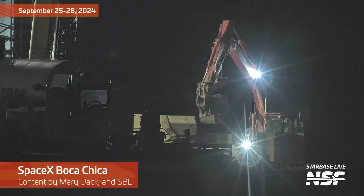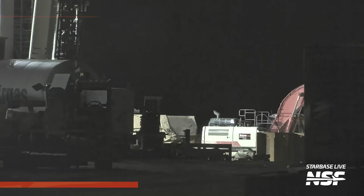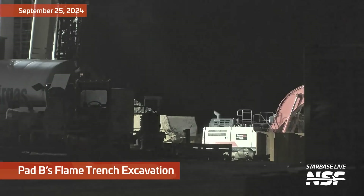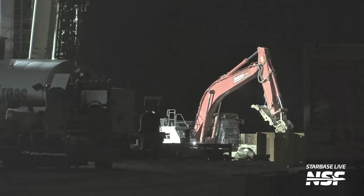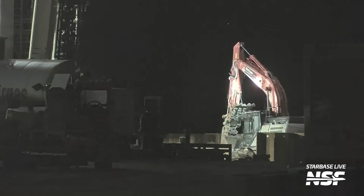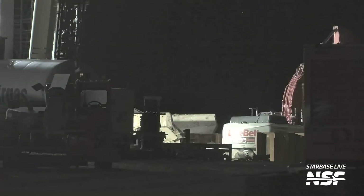We're back with another Starbase Summary, September 25th through the 28th, starting it off with this hyperactive excavator with a claw bucket on it. It looks like they are excavating some flame trench for Pad B, or excavating a hole. I think that's a star or a planet in the background — that's the time of this time lapse — you can see it's sort of moving through the sky as we wait for a dump truck to come.